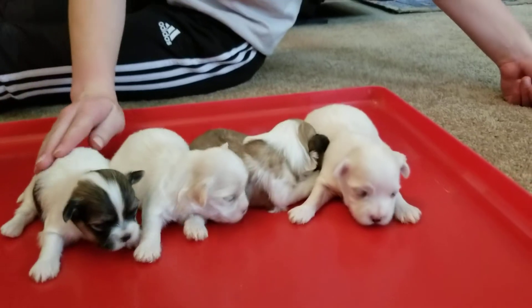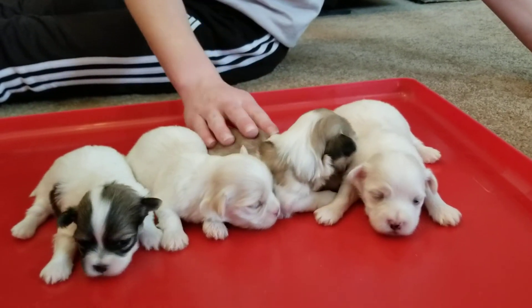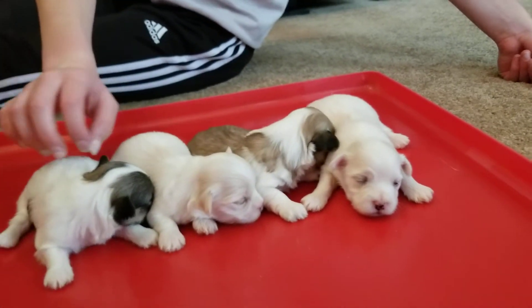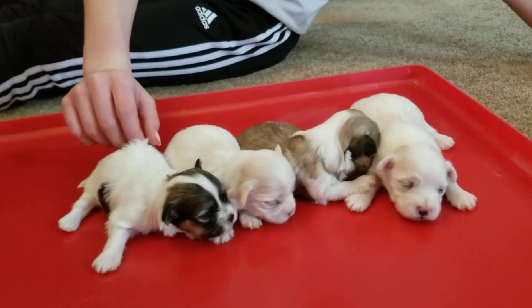We've been doing this for 13 years, Havanese only. You can see a couple eyes are either sleepy or haven't quite opened all the way yet. But thanks for watching and have a great day.